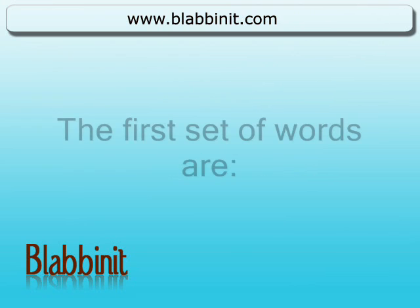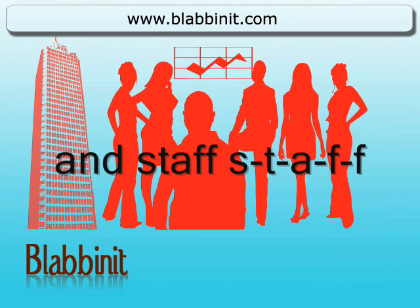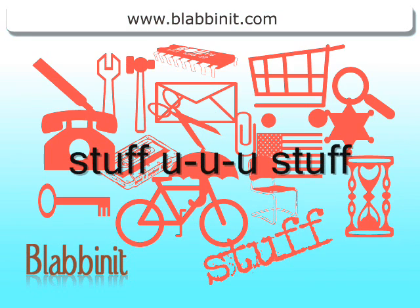The first set of words are: stuff, s-t-u-f-f, and staff, s-t-a-f-f. Stuff.